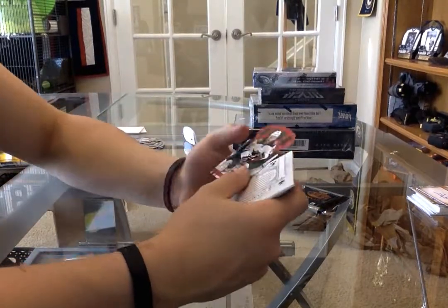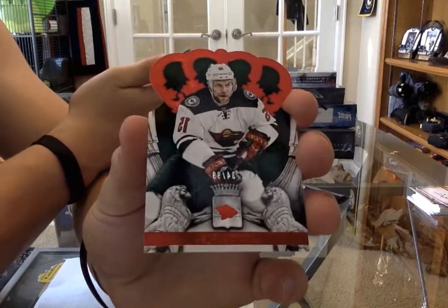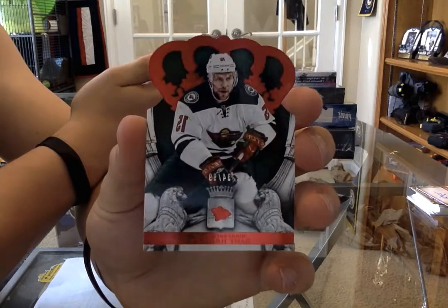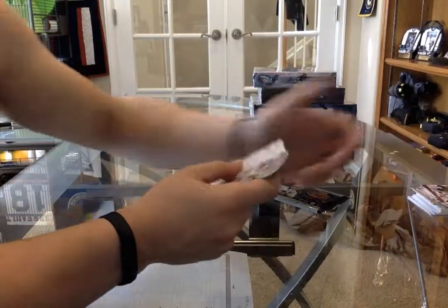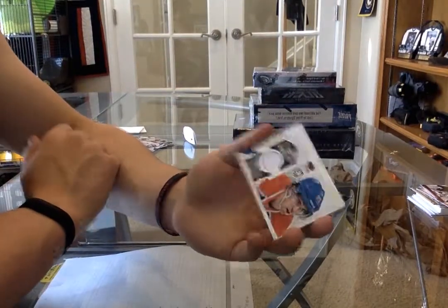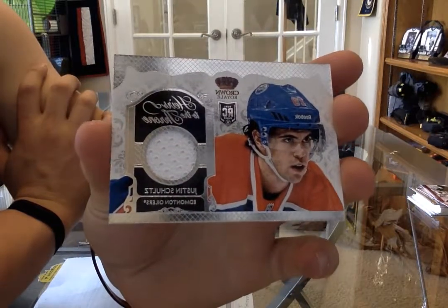We've got a Crown red parallel numbered to 99 - the all-star Danny Healy. And we got an Heirs to the Throne jersey - Justin Schultz, numbered 220.